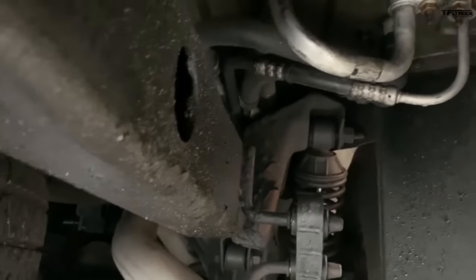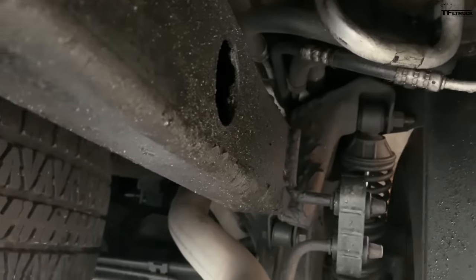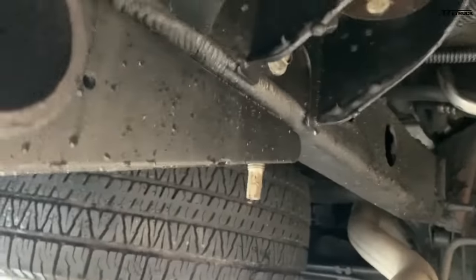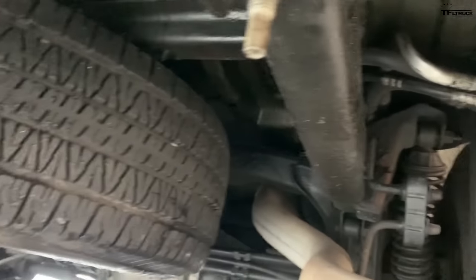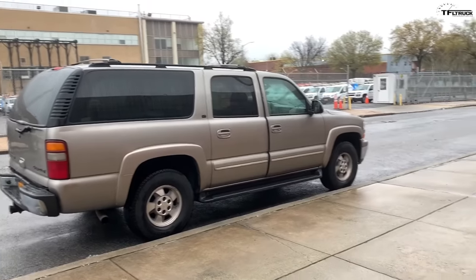You can see up there there's a little bit of flaking on the wax coating, but the fluid film helps to cover up those spots. But yeah, this truck has absolutely zero rust.